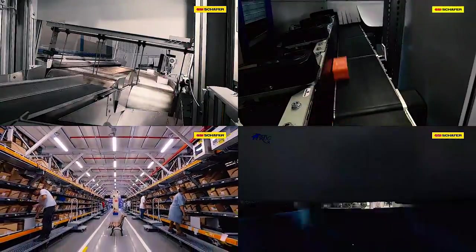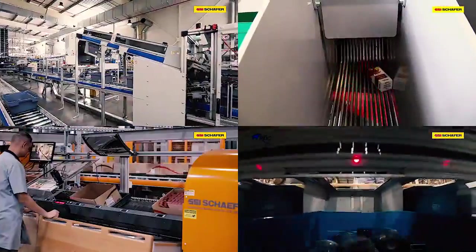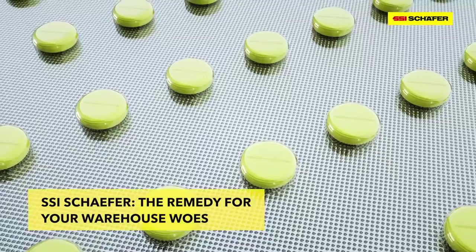SSI Schaefer draws on a wealth of expertise and technologies for the continuous supply of products in the healthcare and cosmetic industries. Our manual, semi-, or fully automated solutions will adapt to your increasing requirements. SSI Schaefer — the remedy for your warehouse woes.